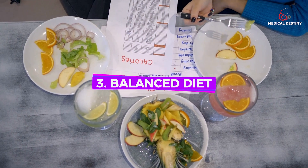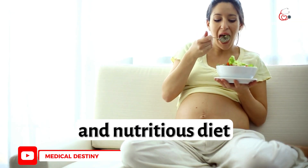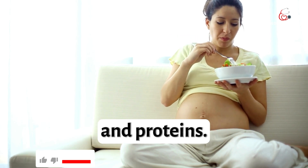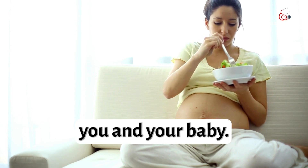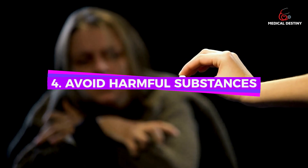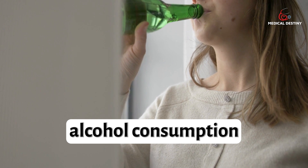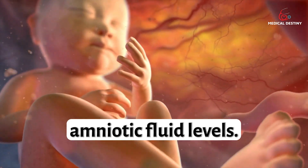3. Balanced Diet: Follow a balanced and nutritious diet rich in fruits, vegetables, whole grains, and proteins. Ensure you are getting the necessary nutrients for both you and your baby. 4. Avoid Harmful Substances: Avoid smoking, alcohol consumption, and illicit drugs, as they can harm the baby and affect amniotic fluid levels.